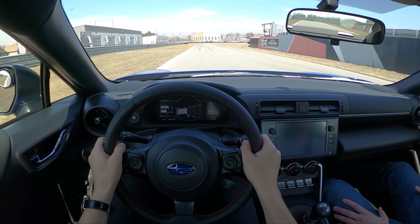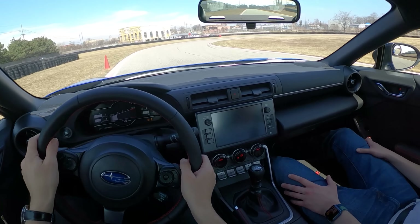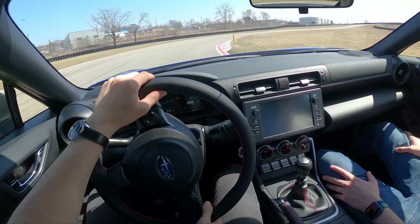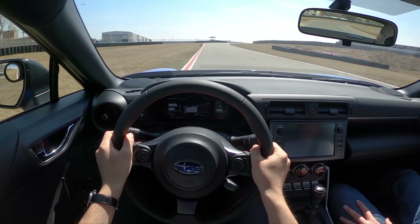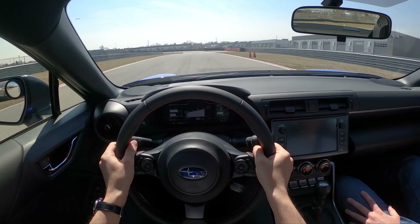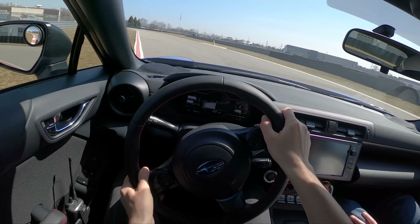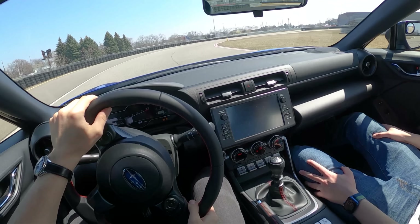I can't wait to get the Michelin Primacies back on here because they're just so much fun on track — they really let you get loose and have a little bit of fun. That transition is pretty progressive. It feels nice.